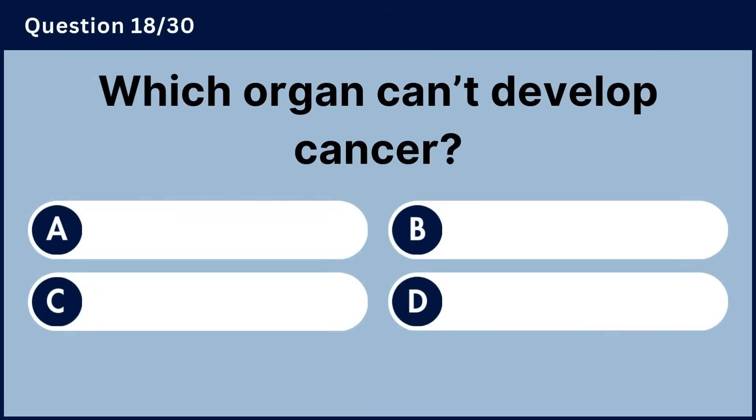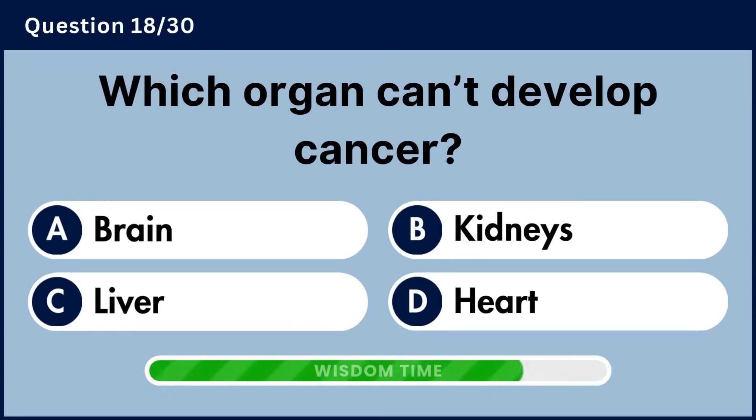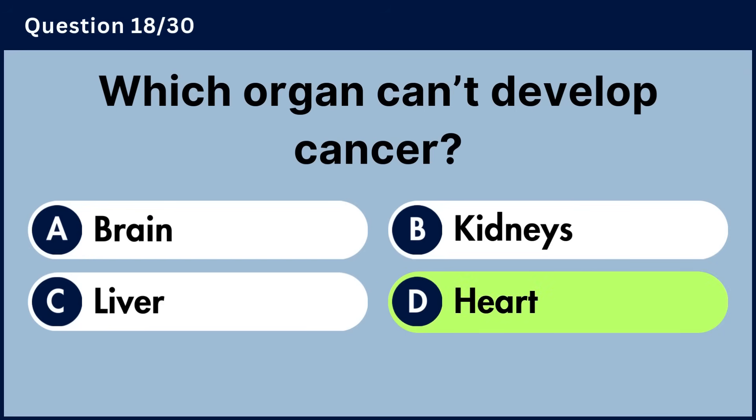Which organ can't develop cancer? Answer D, heart.